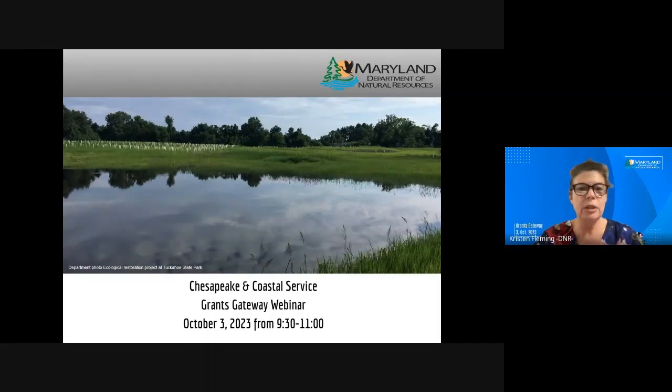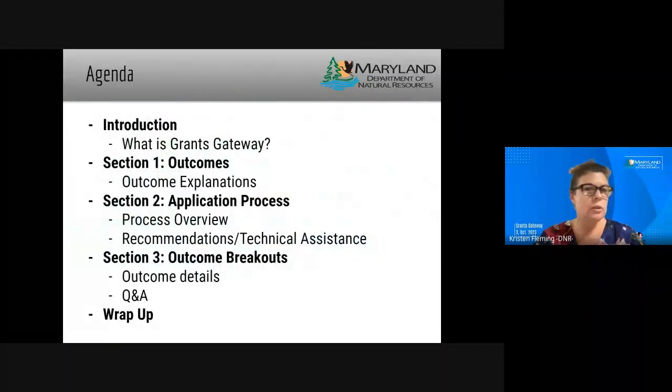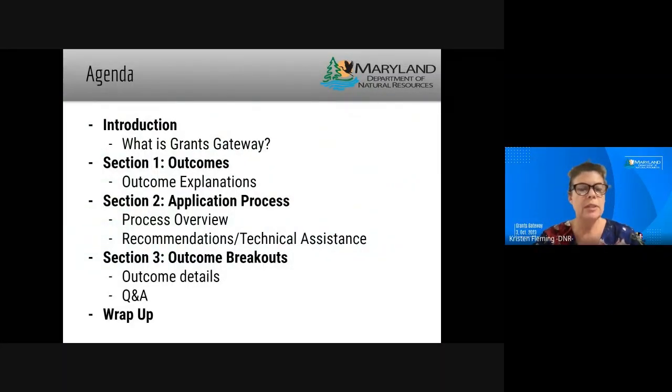This is our agenda — what we'll be going through. I'm going to give a brief overview of what grants gateway is and why we do our application process this way, and then we'll get into detail about each of the outcomes. At the end we will talk about the application process, which is pretty similar for each outcome. There are a few differences which can be discussed in fuller detail in the breakout sessions, and then we will put you into the breakout rooms you chose during registration.